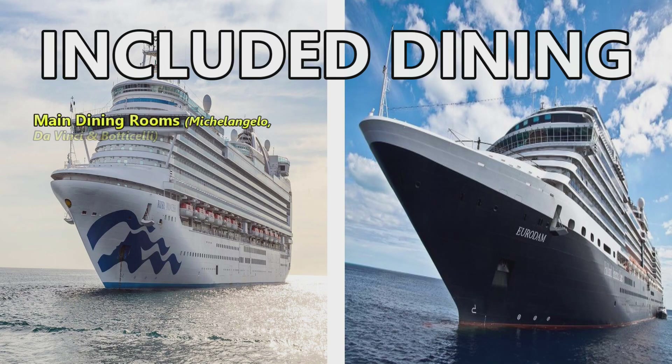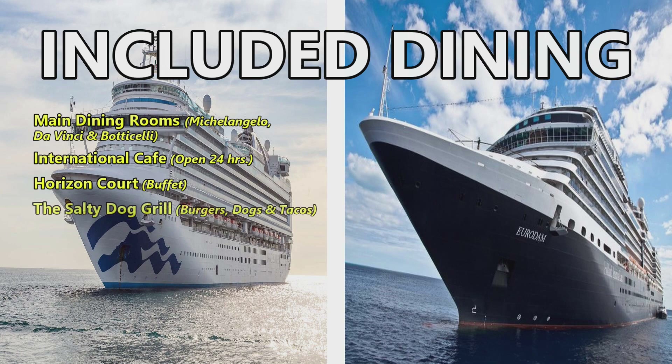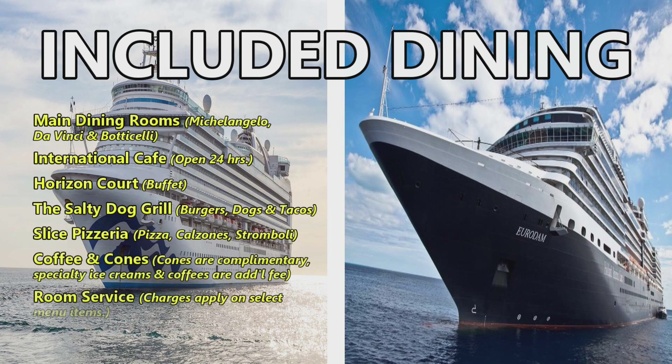Now on to the exciting stuff — dining options. For the Ruby Princess, included dining features the main dining rooms: Michelangelo, Da Vinci, and Botticelli (an Italian theme). Also the International Cafe open 24 hours, the Horizon Court buffet, the Salty Dog Grill for burgers, dogs, and tacos, Slice Pizzeria for pizza, calzones, and stromboli, and Coffee and Cones where cones are complimentary. Specialty ice creams and coffees are an additional fee, and room service charges apply on select menu items.